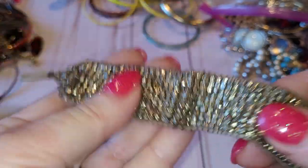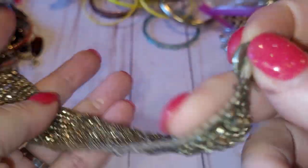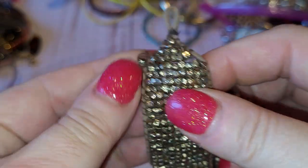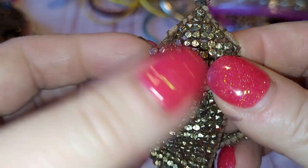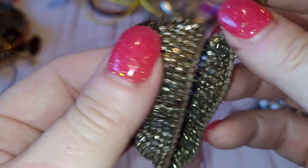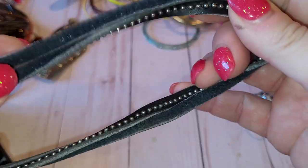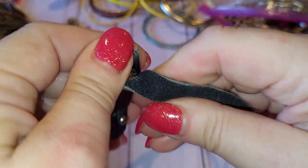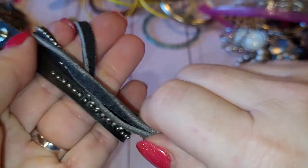Seed bead bracelet — pretty heavy, I think these are metal seed beads on a button closure. I'll have to put it in the craft lot because the seed beads are coming undone; maybe someone can repurpose them. Full leather wraparound bracelet — also craft.